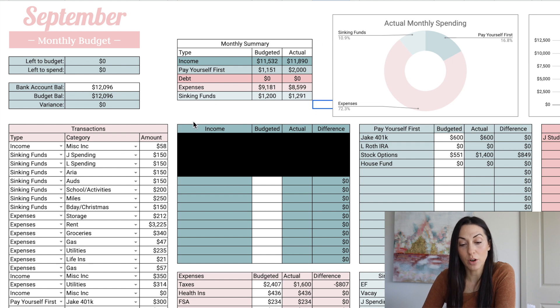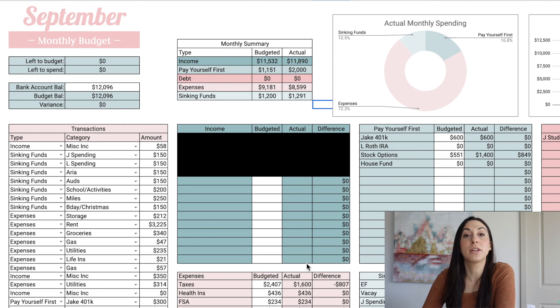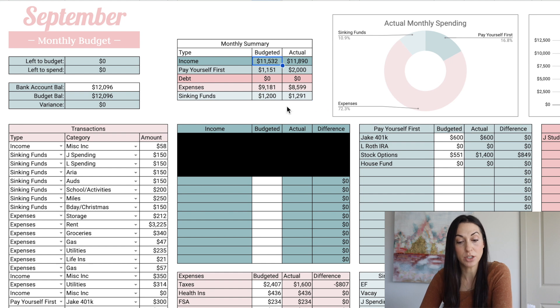Looking at the monthly summary, you can see overall how we did, and it was a pretty good month. We stayed on track for everything pretty much, and we ended up sending more to investing — which I categorize as 'pay yourself first' — than we had budgeted for, so that's always a good month. Let's jump right into the numbers. I do have the itemized income blocked out for privacy.